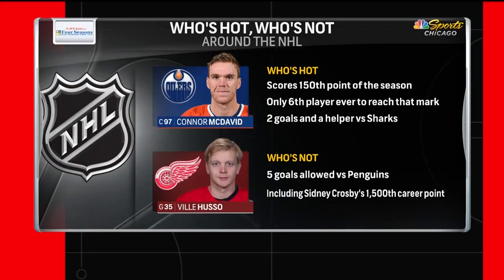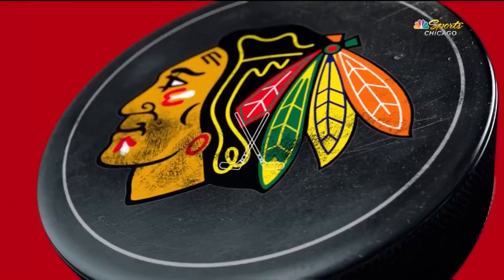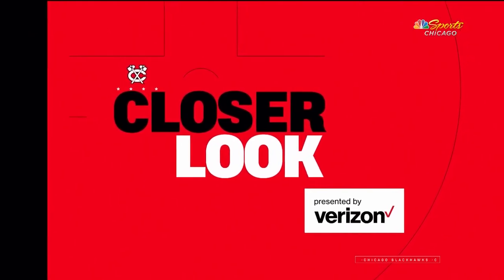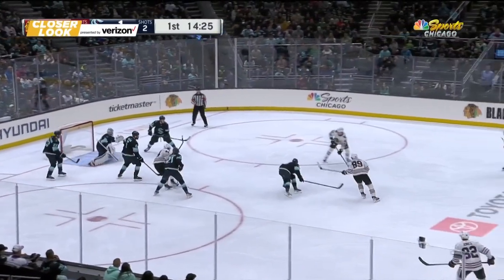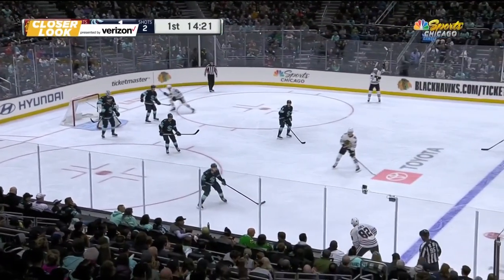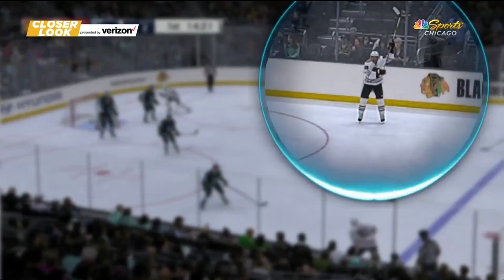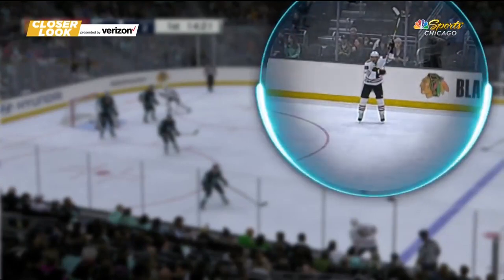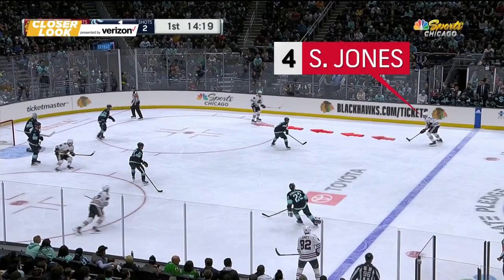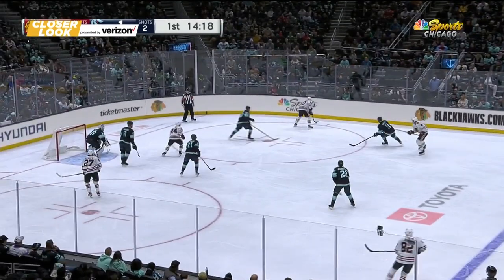Time now for our closer look presented by Verizon, and we're going to take a look at Seth Jones' first goal of the night. Great passing that took place to set it up. This is just some pretty passing, high-skilled, elite-level play. It starts with Caleb Jones at the blue line — great recognition here. He sees the weak side and wants to set up a play. Jones to Jones, Seth on the other side, and great heads-up play by Jones to backdoor Donato right here, and now you've got Seattle in chaos.